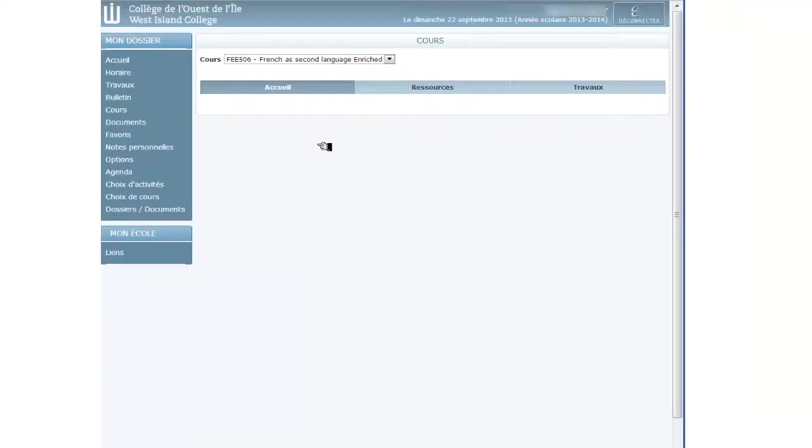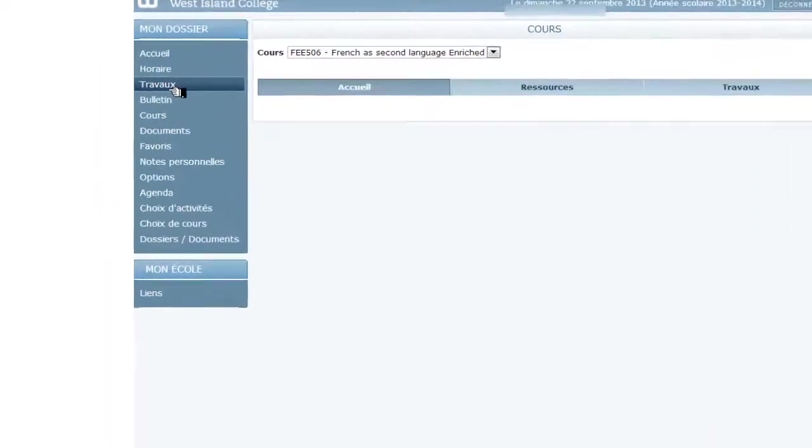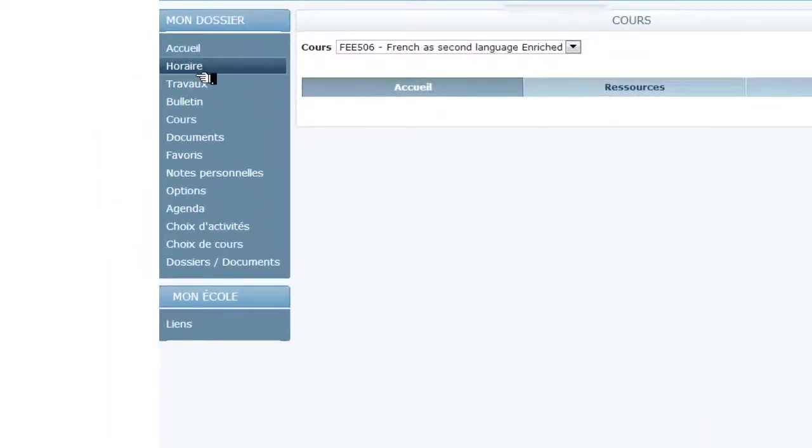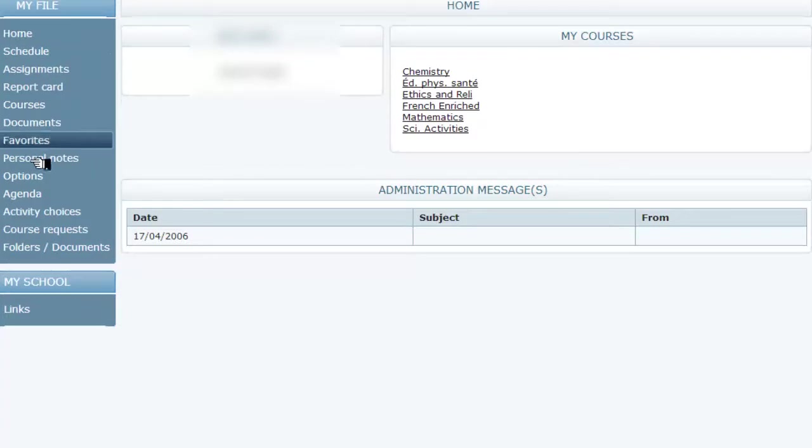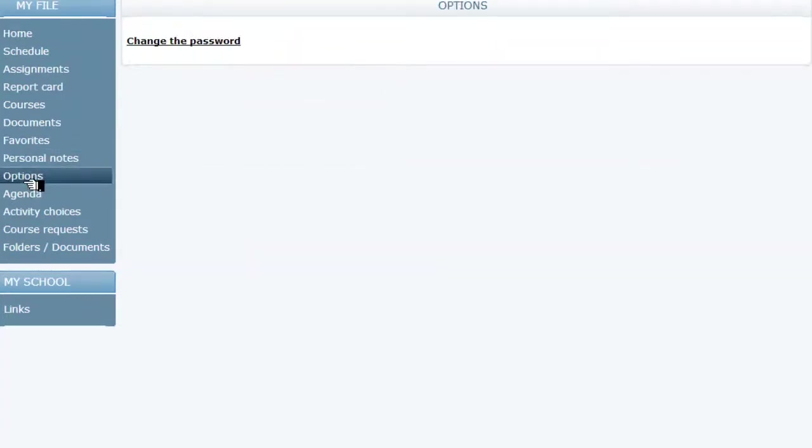Once inside the portal, on the left sidebar, you will see several links. Only some of them interest us for today. You may click the schedule — horaires — to see your child's timetable. You may also click options to change your password.